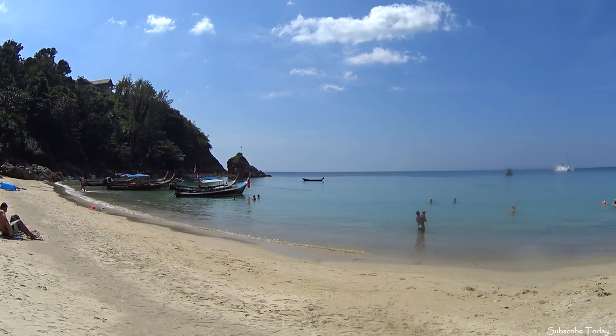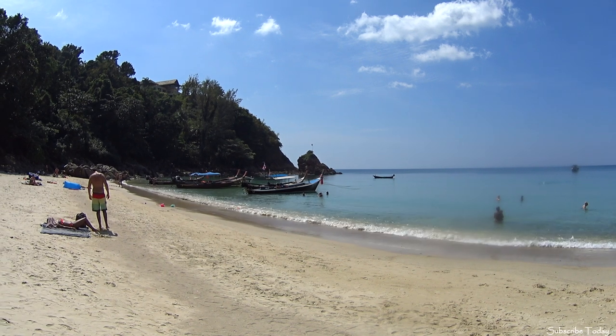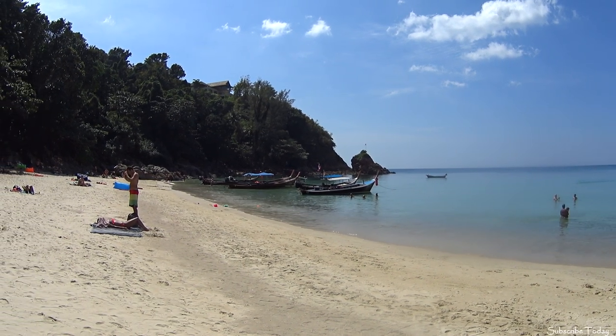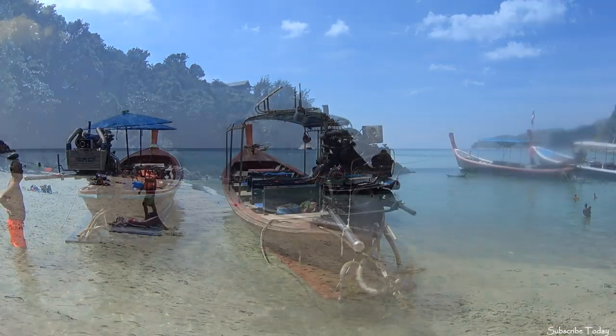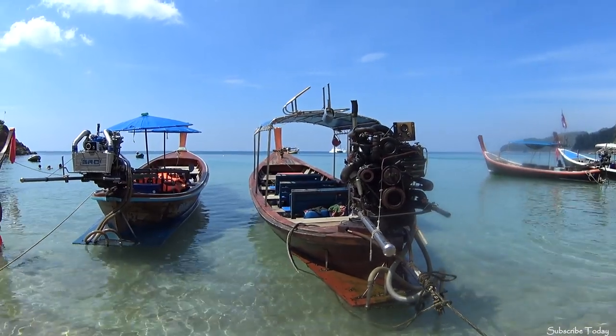Banana Beach can make a nice change from the more mainstream beaches that you will find on the island of Phuket. It's a place where you can come and relax for the day. Sometimes the beach is visited by long tail boats, as you can see, giving you a chance to get in close and take some photos.